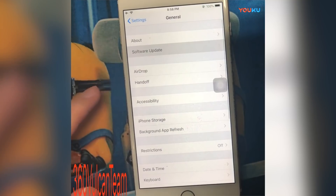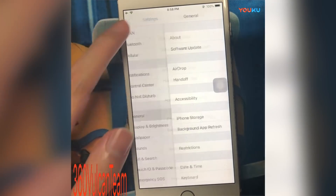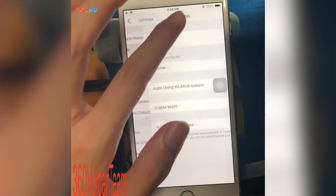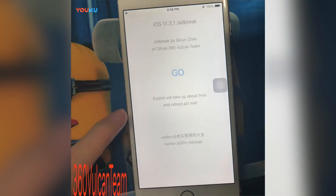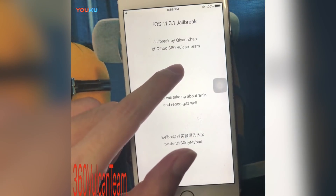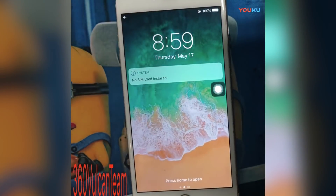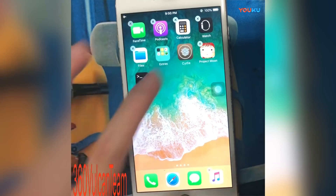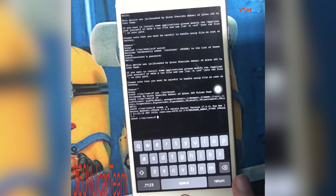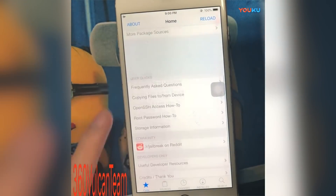The video starts off by showing him go into Settings > Software Update to confirm he is on iOS 11.3.1. Then he turns off Wi-Fi, goes to the next page on the springboard where there's an application called Project Moon, and once you click on it, it shows a very simple UI, similar to what we've seen in recent jailbreaks. You click Go, wait for the device to respring — it says reboot but it's respringing — then you see Cydia and mTerminal, and he runs through some terminal commands to prove it's legit, showing Cydia opening on 11.3.1.